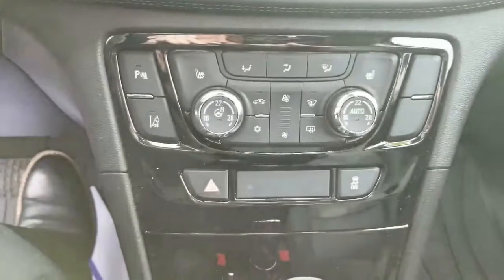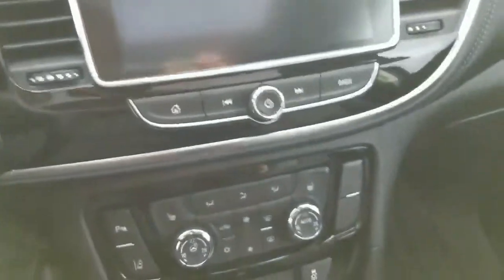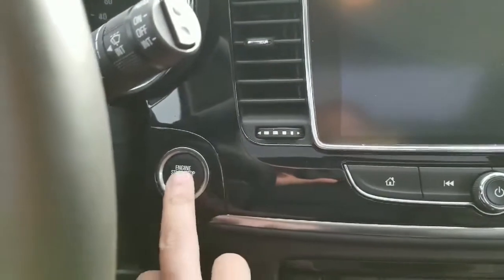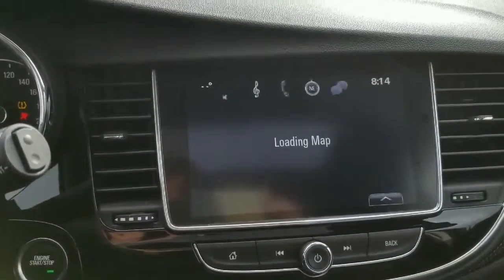Down here, you got your heated seats, which will keep that butt warm in these Manitoba winters. You have all your console stuff right here on the dash, so it's all handy and easy to use. Push button start — crank it on, and that'll bring up that giant 8-inch screen.